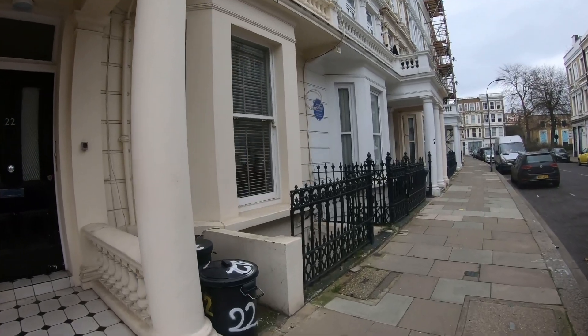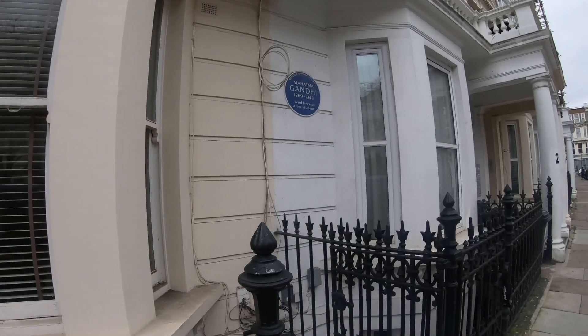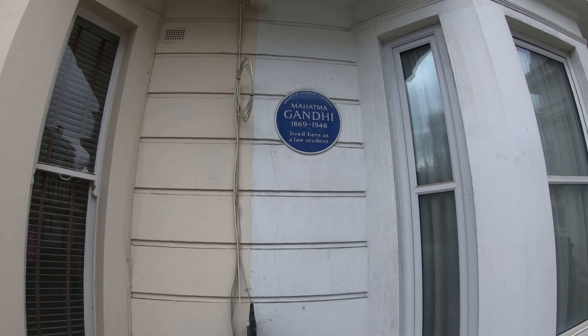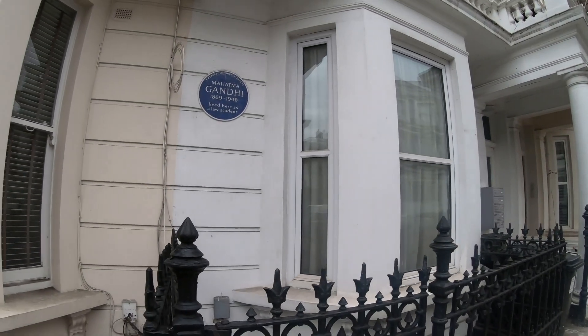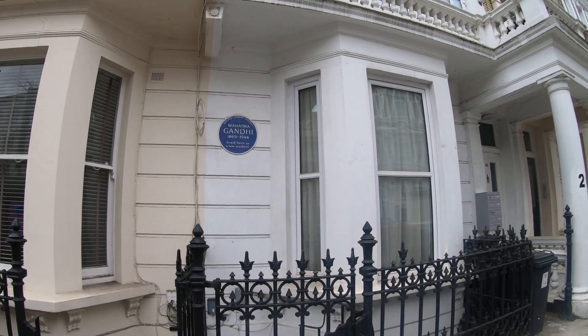This was where Gandhi lived as a law student, and it's also got the blue plaque here — 1869 to 1948, lived here as a law student. So this is where Mahatma Gandhi, real name Mohandas Karmachand Gandhi, stayed. I can't tell you which room or which floor he was in, but he was definitely in this building because blue plaques don't get given out unless a person actually lived there.